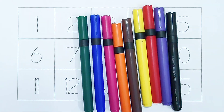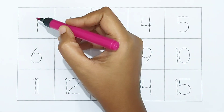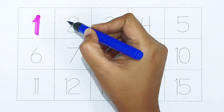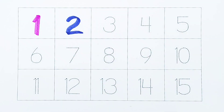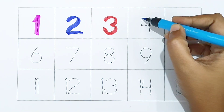Hi kids! Today we can learn the numbers from 1 to 15. Let's begin. One — dark pink color. Two — dark blue color.